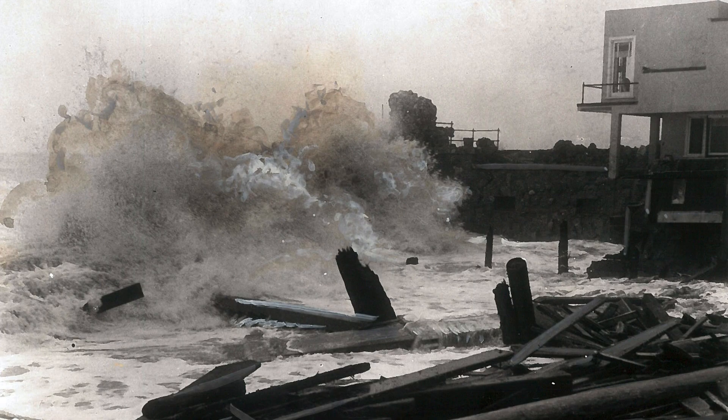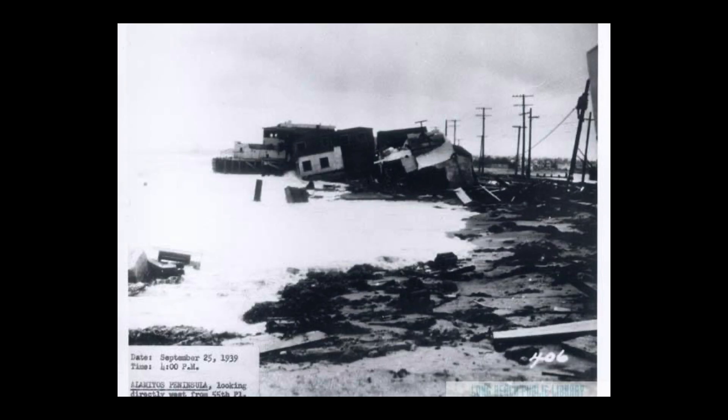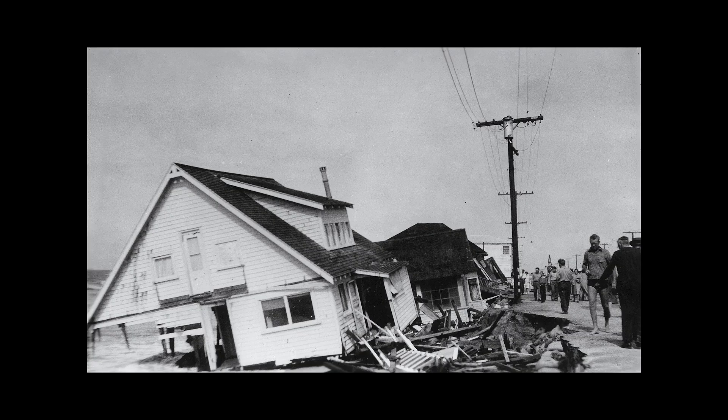The storm crashed huge waves along the Southern California coast. Here you can see a huge wave crashing along the Belmont Shore. All along the coast, houses were destroyed or completely knocked off their foundations and swept away out to sea — as seen here along the Alamitos Peninsula, along the Long Beach coast, and in Sunset Beach in Orange County, California.